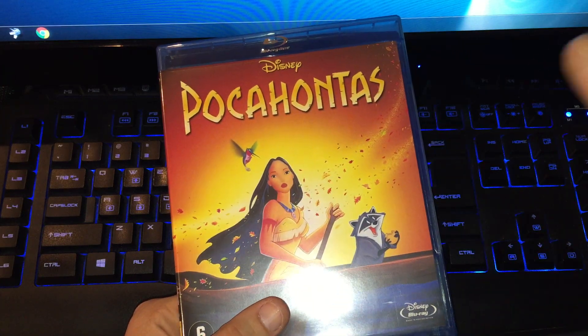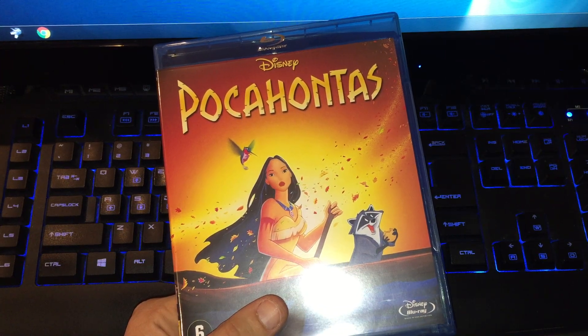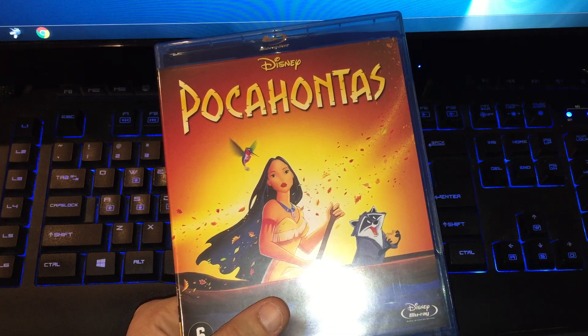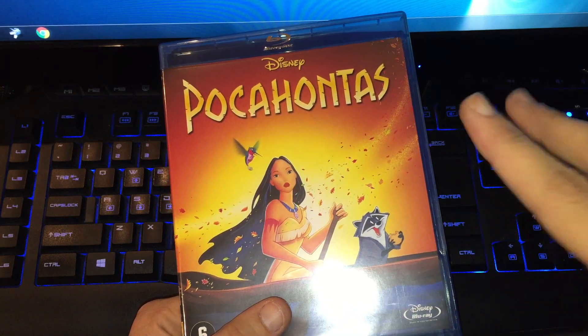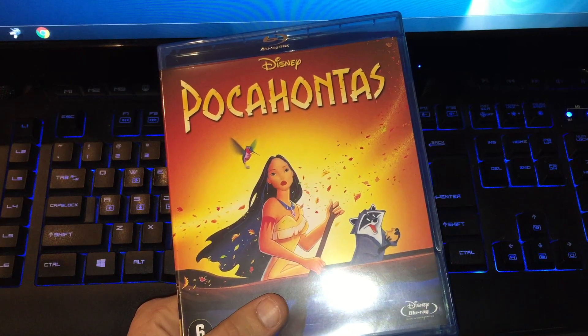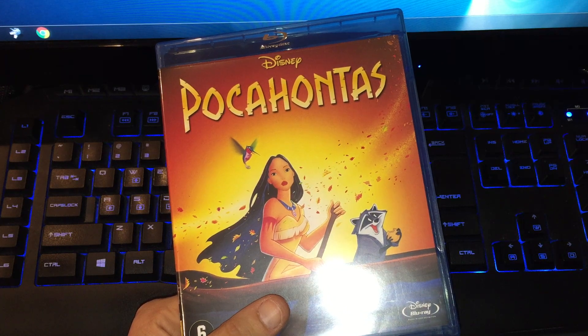I remember watching Pocahontas when I was a child at the cinema. It came out in the Netherlands and it was a first release at the cinema, so I remember on Christmas watching this movie with my parents — that was really awesome.